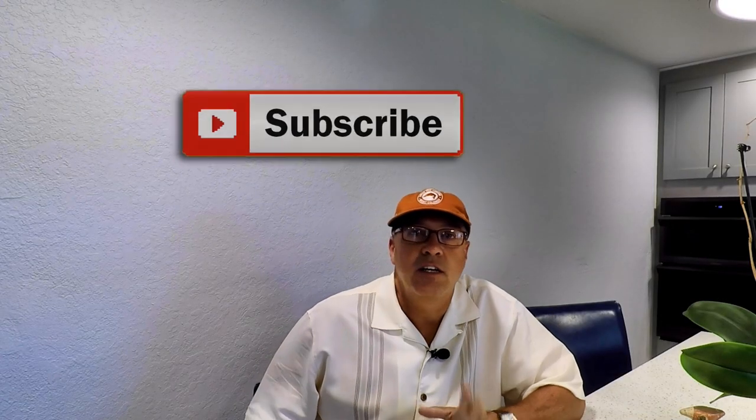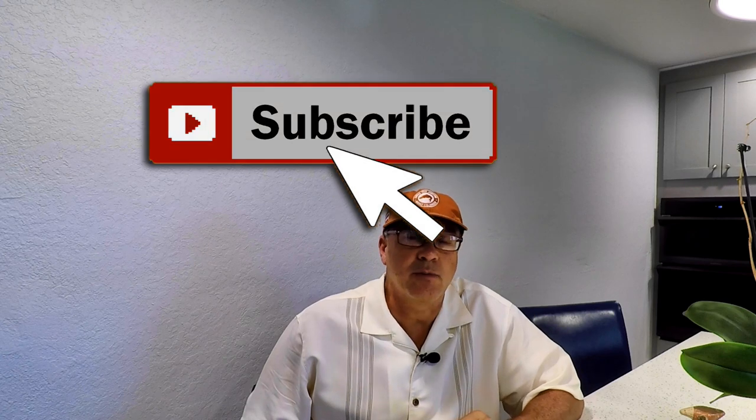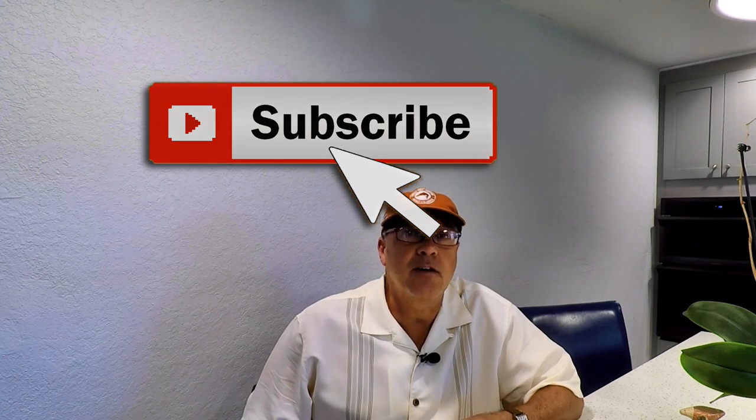Before we get started, if you're new to my channel, please hit that subscribe button. If you hit the bell, you'll get notified when I release all my new videos. I try to release something at least once a week, showing you either some real estate or something to do here in Palm Beach County. You don't want to miss it because there's a lot of exciting stuff coming, especially as we head into the cooler months. Leave a comment down below, and if you have any questions about this house or anything related to moving to or living here in Palm Beach County, shoot me an email — I'll be happy to answer any questions.